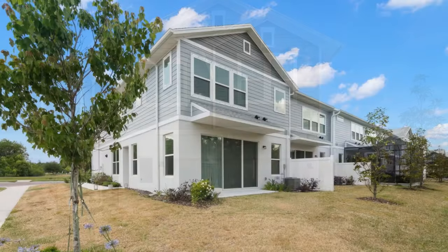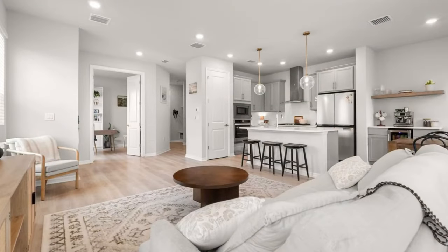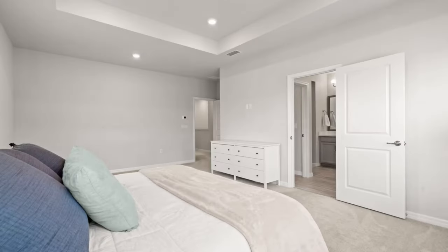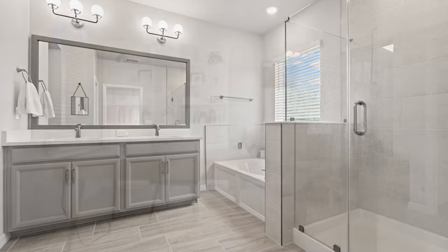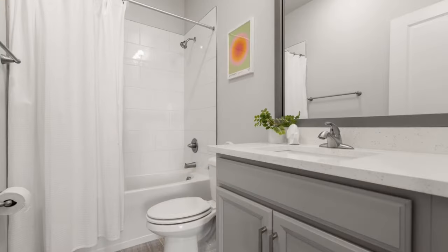Built in 2023, this townhome with stunning pond views on a corner lot offers the space of a single family with the convenience of maintenance-free living. With three bedrooms, two and a half bath, plus an office and bonus area, this home offers over 2,100 square feet of luxury living.